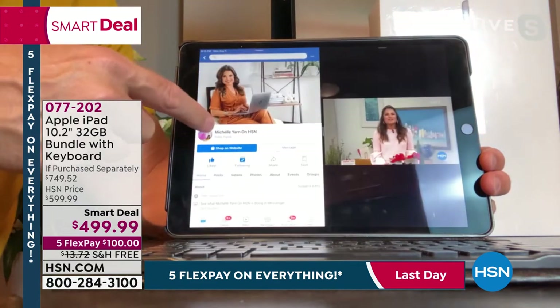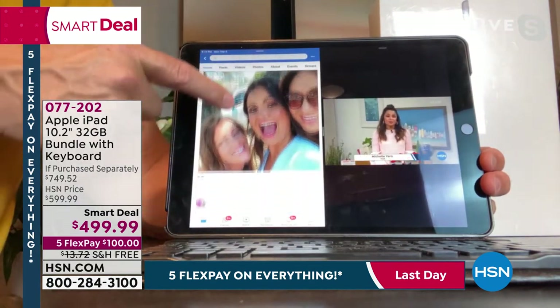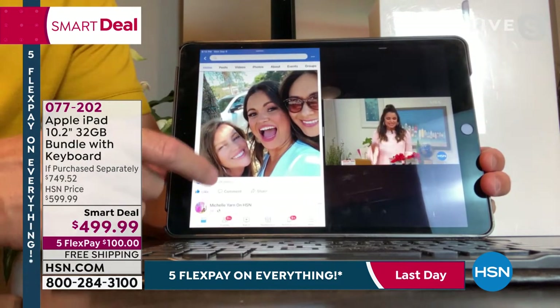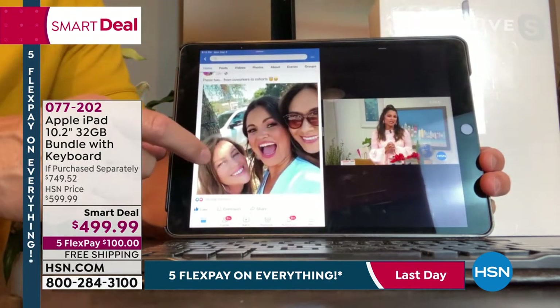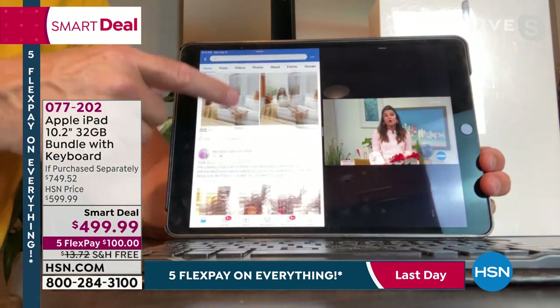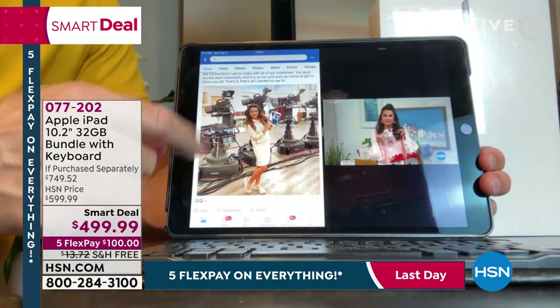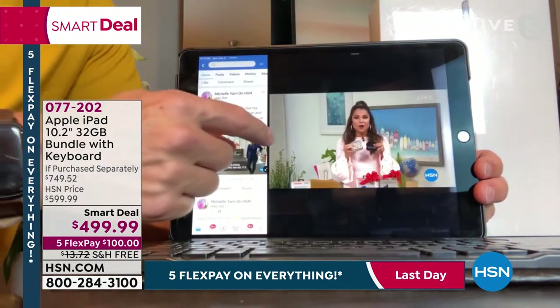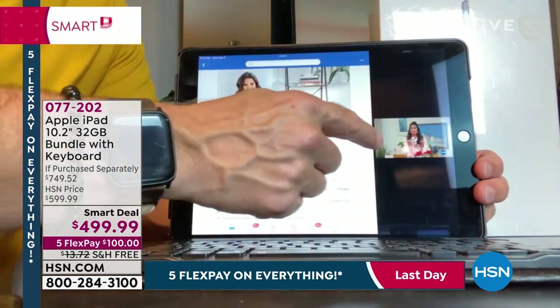I just drag it over here and before you know it, I'm on Michelle's Facebook page while she's shopping. This is where we get to multitask on one device, on one screen, which is just phenomenal. And this is how easy it is to split the screen and move the screen back and forth. It's not having to remember: is it control, shift, alt, what F button did the kids use before?